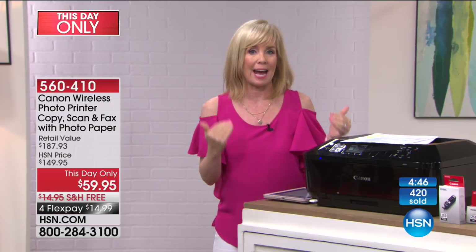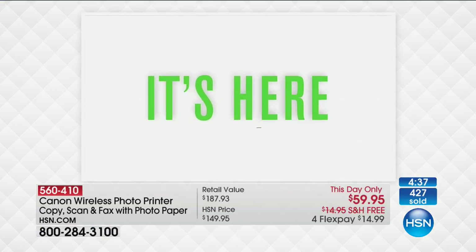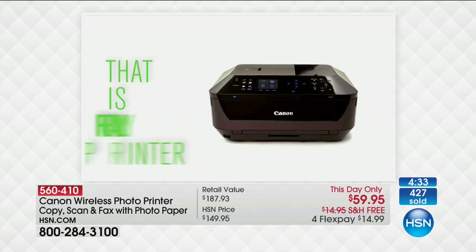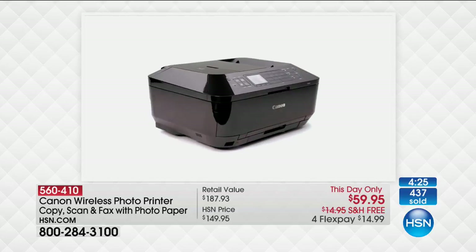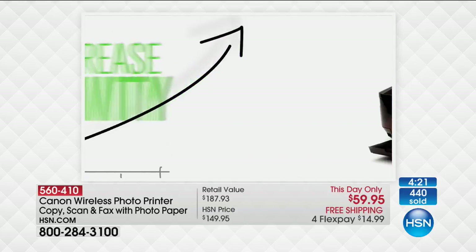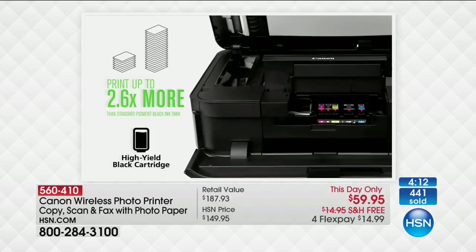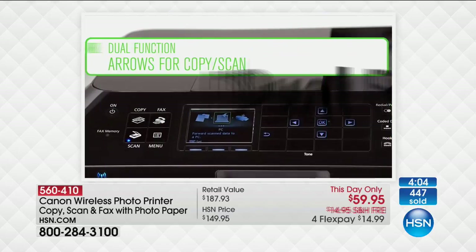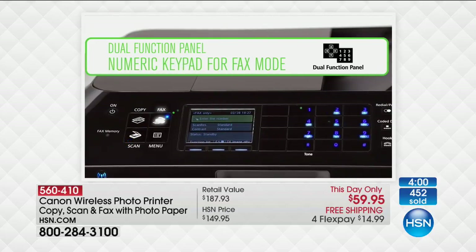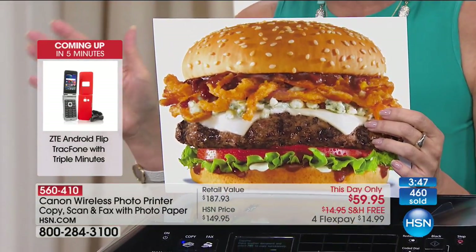This is the all-in-one: print, copy, scan, and fax, with two paper trays and your photo kiosk at the highest resolution ever. Already over 500 of you have made this choice and these will not last long today. At $59.95, grandparents — if you're looking for a great back-to-school gift, every single student needs this. It's simple enough for anyone to operate, and it will keep college students out of the library paying for prints over and over.